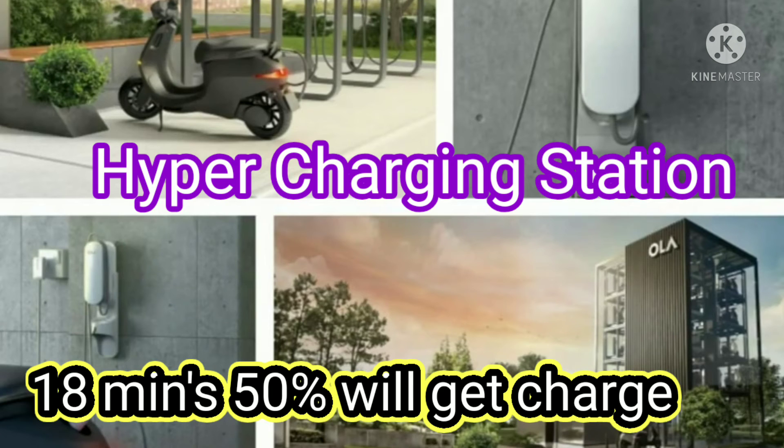Next, at a hyper charging station, 80 minutes gives you a 50% charge, which provides approximately 70 km of range.